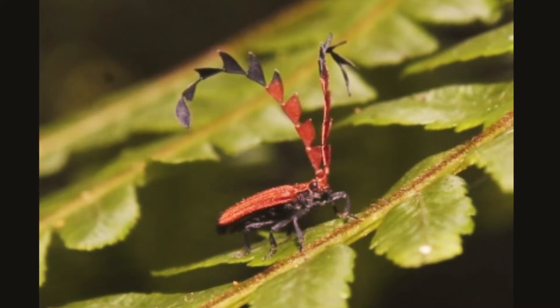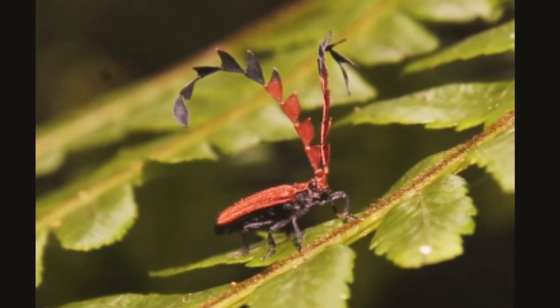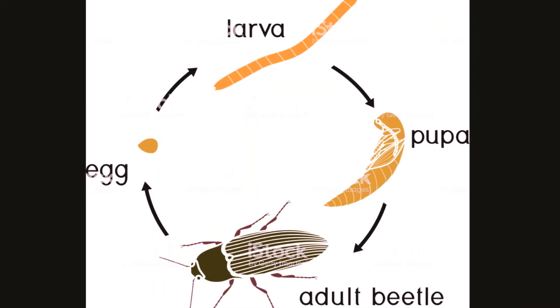They have the same life cycle as other insects: egg, larva, pupa, and adult.